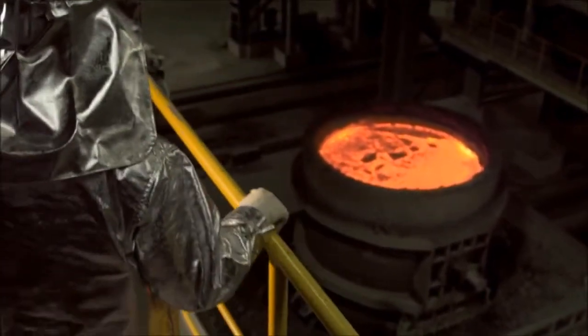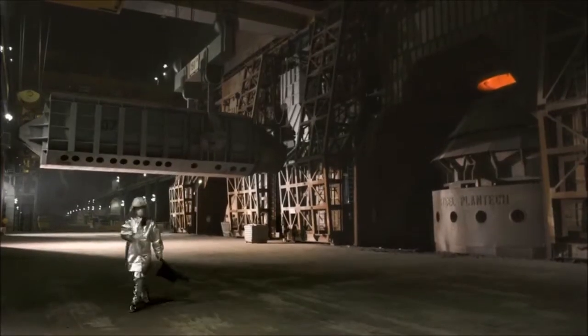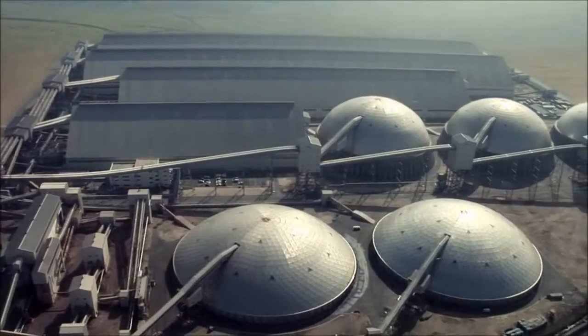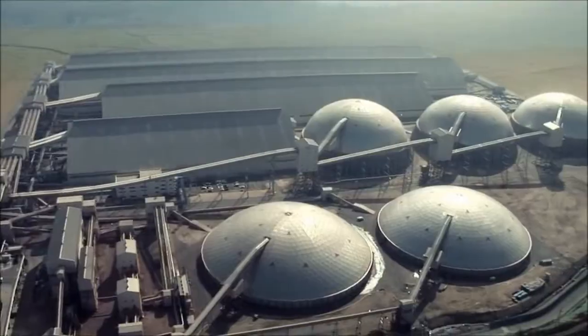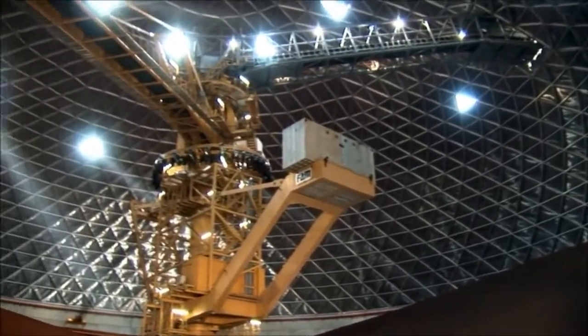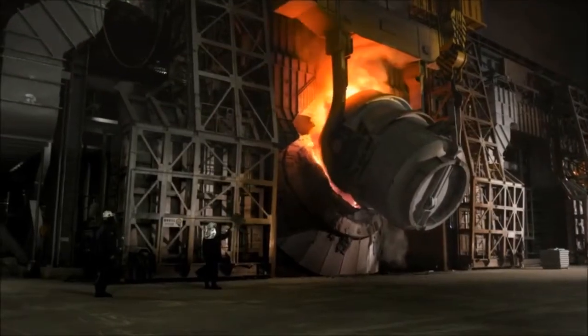After much searching, Hyundai made the tough decision that the world's steel was not up to their demand for quality. So they built this: a state-of-the-art, million-square-metre steel plant, sealed so practically no dust or contaminants can get in, and practically no pollutants or contaminants can get out.